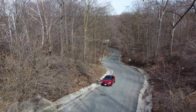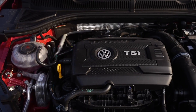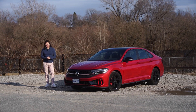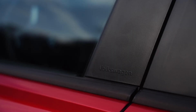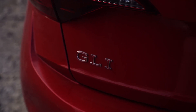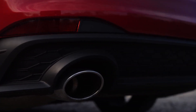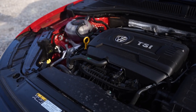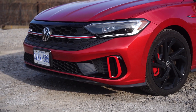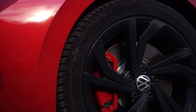You'd be forgiven for forgetting that the VW GLI still exists, but making more power with a standard six-speed manual transmission and limited slip for some ten thousand dollars less than a similarly equipped Integra, this thing kind of blows that Acura out of the water. The Volkswagen GLI is the brand's long-running GTI sedan twin, running the same EA888 powertrain, putting out 228 horsepower and 258 pound-feet of torque with a peak 21.6 pounds of boost.